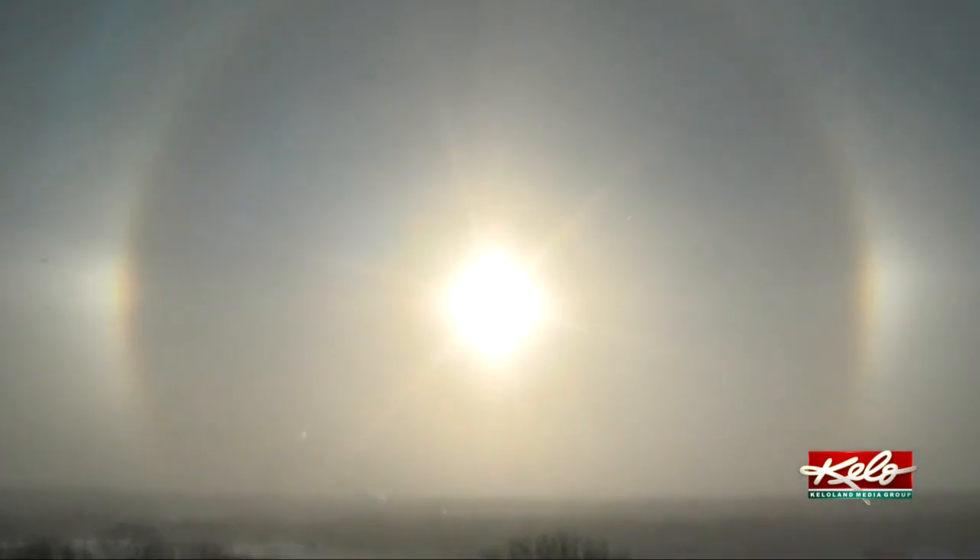Sun dogs do create beautiful pictures, so send yours to youshare at KELOLAND dot com. For KELOLAND weather, I'm meteorologist Megan Chadda.